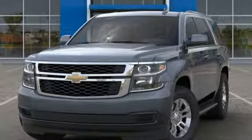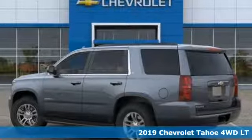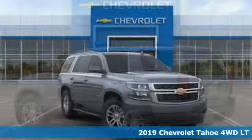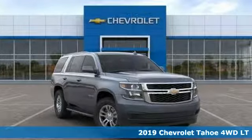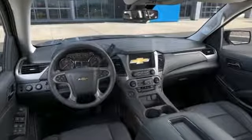Here's a new 2019 Chevrolet Tahoe providing you with a bounty of big-time capability. It's quite simply the do-it-all full-size SUV that accomplishes anything. It's equipped for all your driving needs and wants.